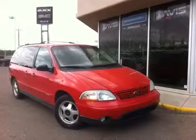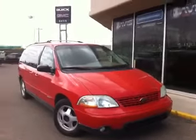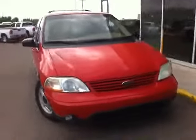Welcome to Davis Buick DMC. This is our 2003 Ford Windstar. It has a 3.8 liter engine, 6-cylinder, and 4-speed automatic transmission.